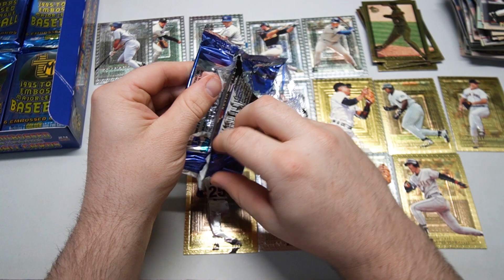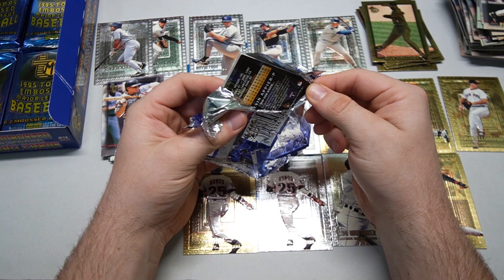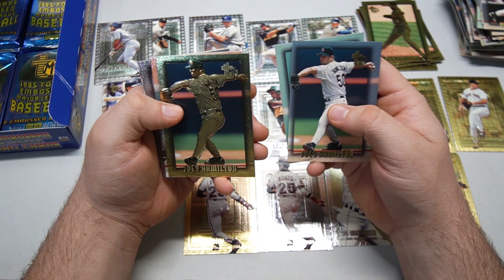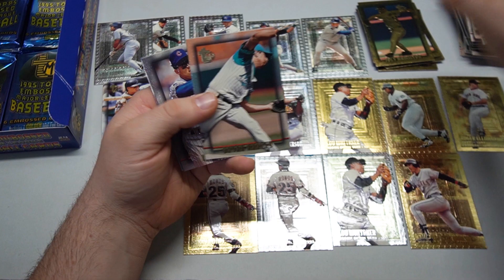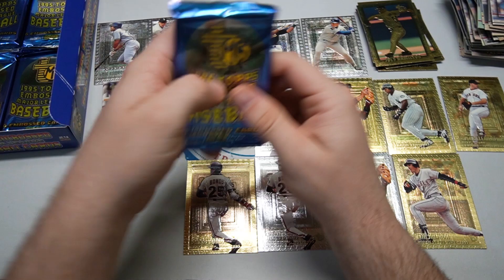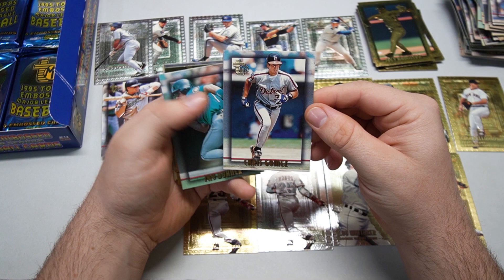I have to make a new pile of base cards because this one's already tilting — the leaning tower of cards. This pack barely opened, holy cow, it's ripping to pieces. Kevin Tapani coming up. Joey Hamilton — doubled up on Joey. Brian Harvey gold and Kevin Tapani — weird face? It's one of his better ones this time around. Some of those cards — I think they choose better photos.